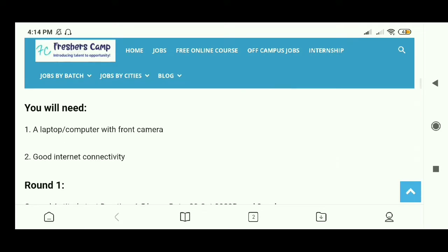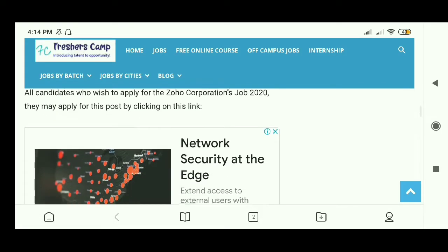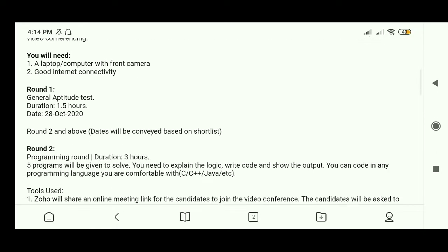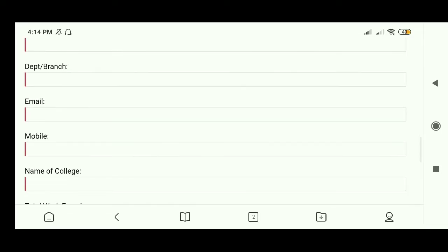Scroll down and you will get the details about the process and the 5 rounds you need to complete for the interview process. Here is the apply link — just click here.